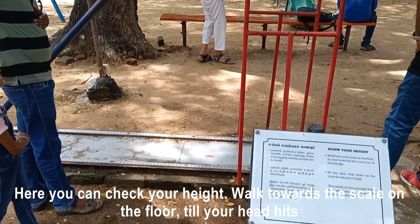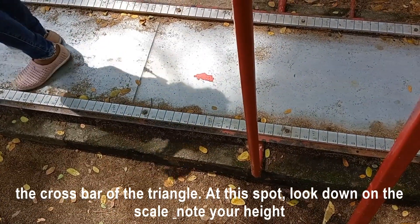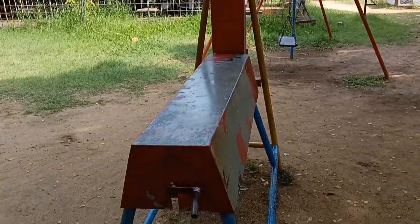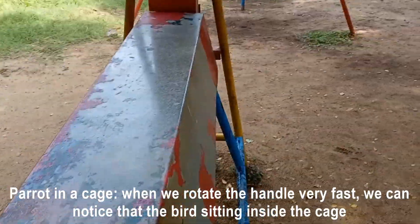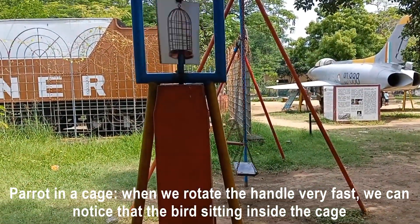You can check your height here: walk towards the scale on the floor until your head hits the crossbar of the triangle. At this spot, look down at the scale and note your height. Parrot in a cage: when you rotate the handle very fast, you can notice that the parrot appears to be sitting inside the cage.